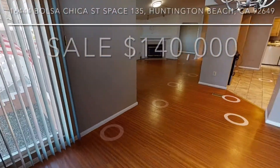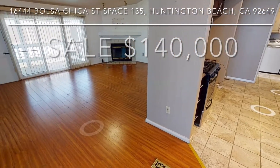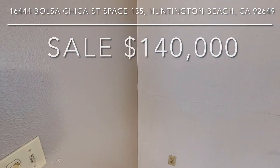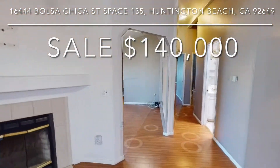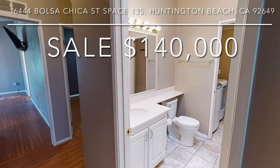2-bed plus den or 3-bed 2-bath, granite counter remodeled, newer central AC, huge fenced private yard, dual-paned windows, custom designer remodel, newer kitchen cabinets, 2-car parking, wood-burning fireplace, composite deck stairs, recessed lighting, skylights, walk-in 48-inch shower.